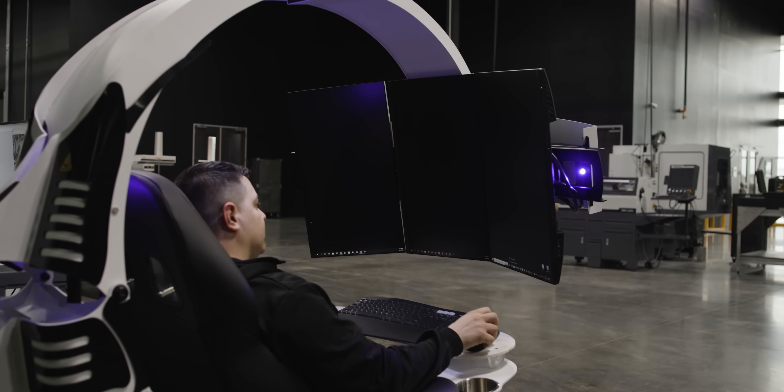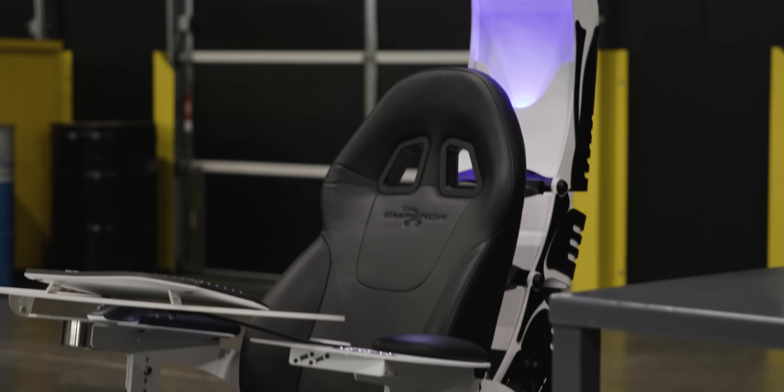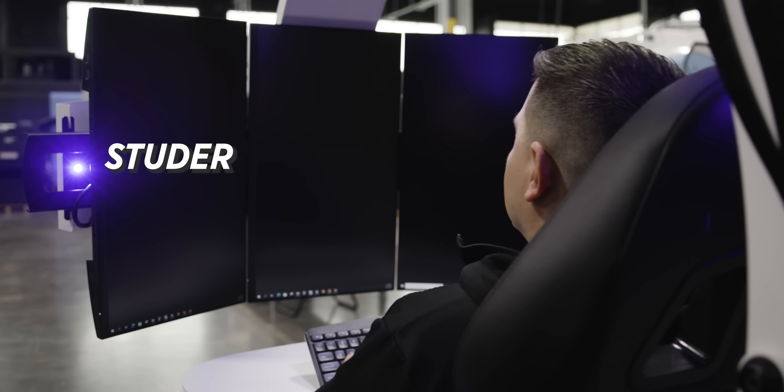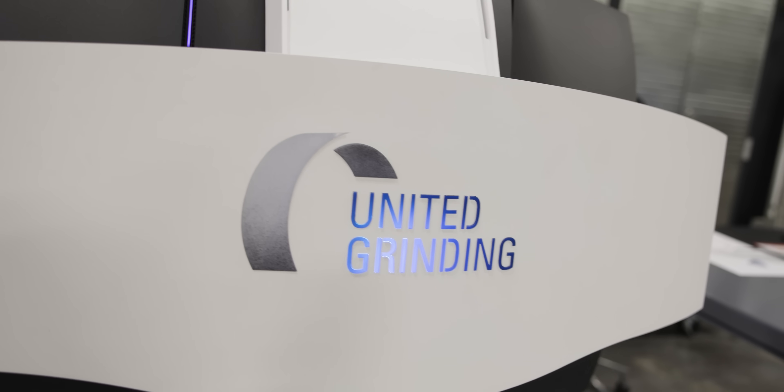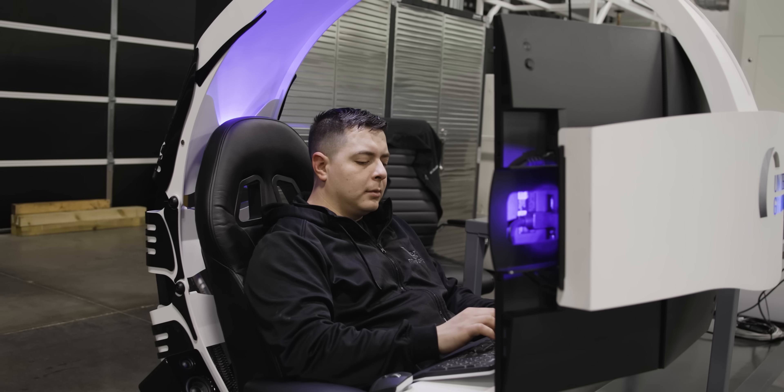Chris will be sitting in this crazy chair with three screens — each one represents the core control on the three machines: the Studer, the Blohm, and the Walter. He can sit there and literally program and change things on the controls from that chair.